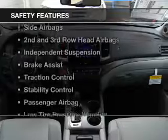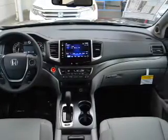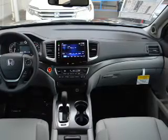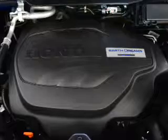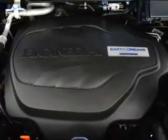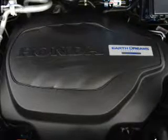Safety was made a priority with these features: curtain head airbags, side airbags, second and third row head airbags, independent suspension, brake assist, traction control, stability control, a passenger airbag, low tire pressure warning, and front ventilated disc brakes — great quality at a great price.